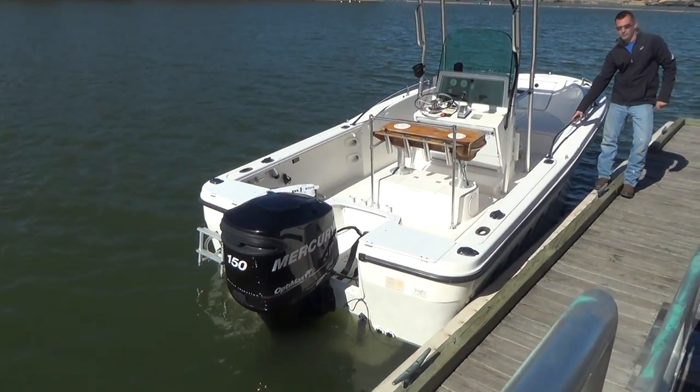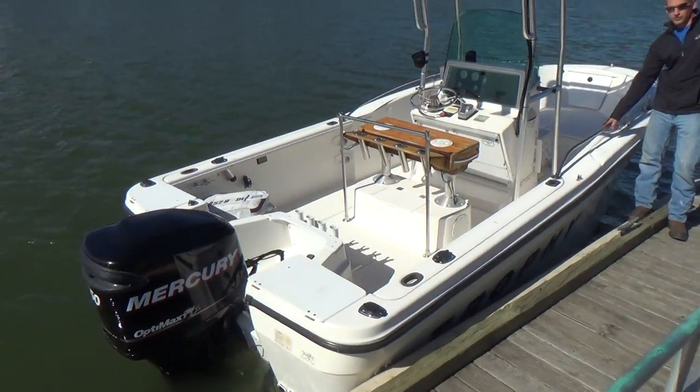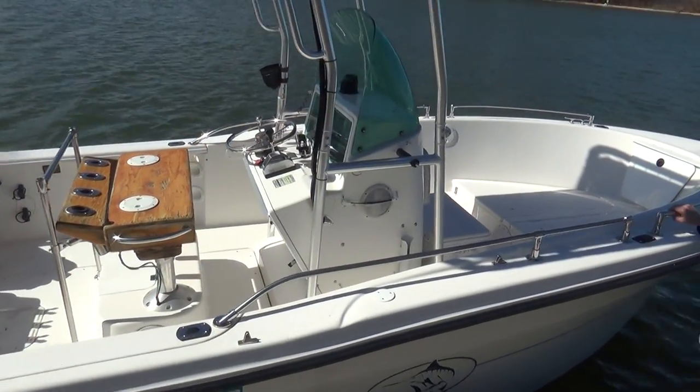Good morning everyone. Today's boat is a 1997 Bayliner — it's a Trophy model, the 1903. Very nice, clean older boat.